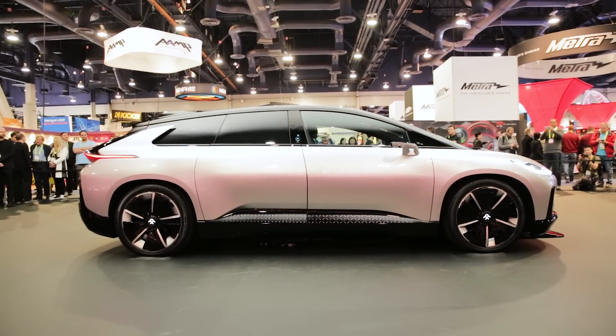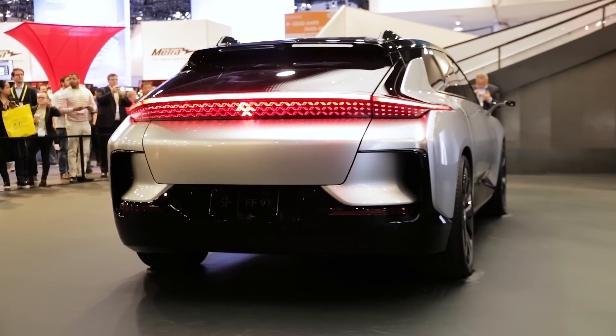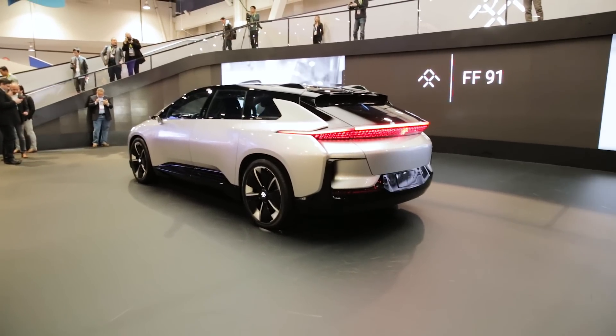The battery powering the car has a lot of work to do. The car has a staggering 1050 horsepower and could go from 0 to 60 in just 2.4 seconds.